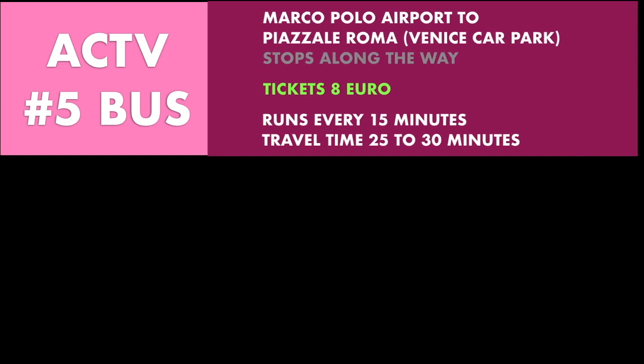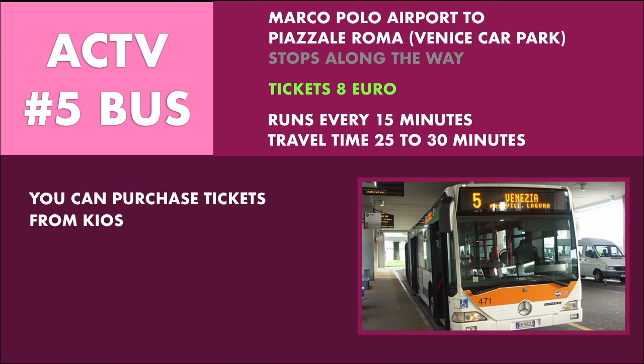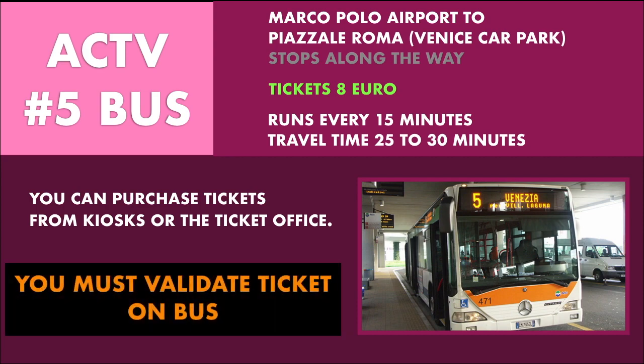The public bus number 5, run by ACTV, also runs from Marco Polo Airport to Piazzale Roma and costs 8 euro. The buses run every 15 minutes and take between 25 and 30 minutes, but make stops along the way between the airport and Piazzale Roma.